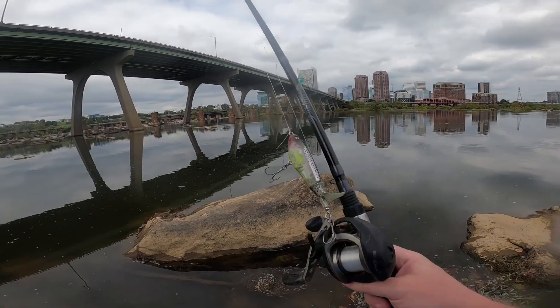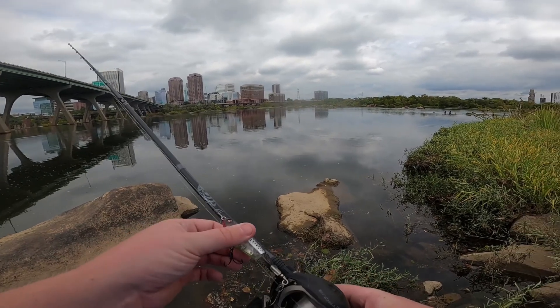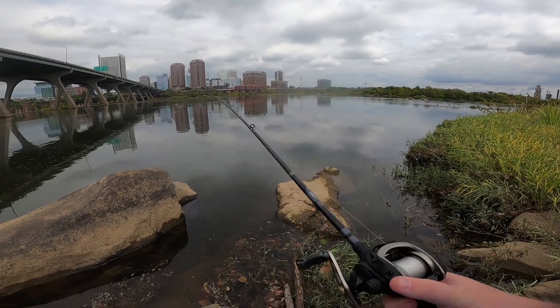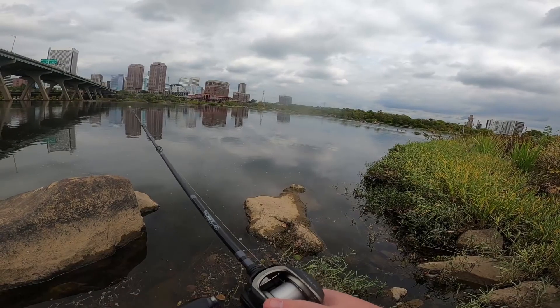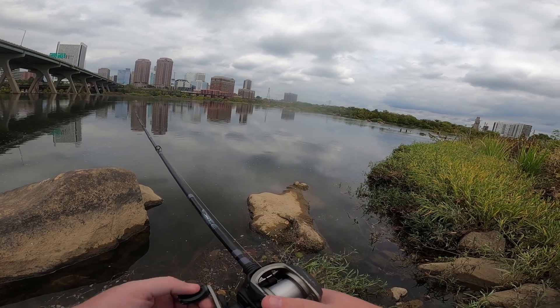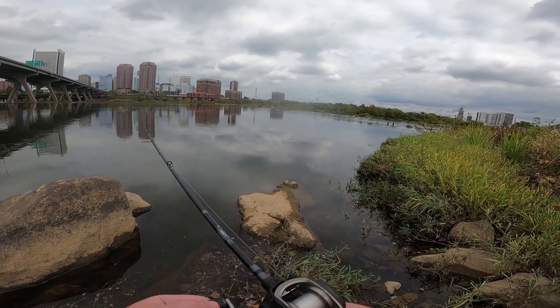Holding a normal baitcaster after holding that heavy thing for an hour and a half - this feels like nothing. He's got a whopper plopper on there. Maybe a largemouth or smallmouth today will want to join in on the fishing fun.